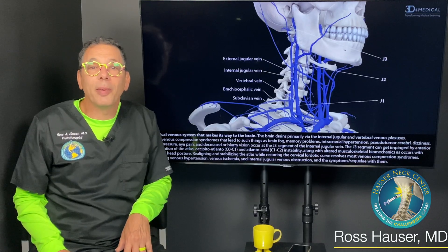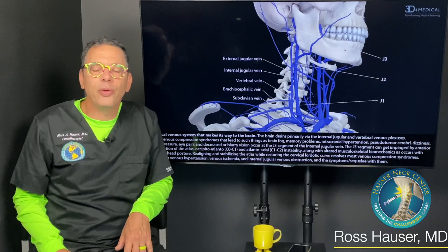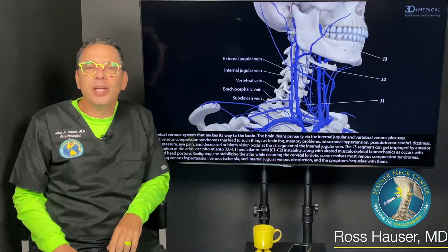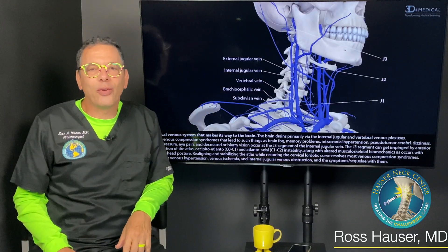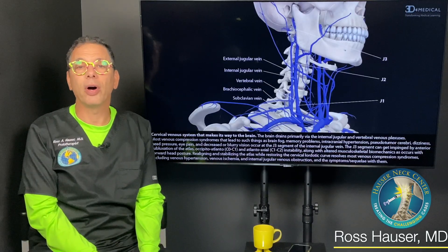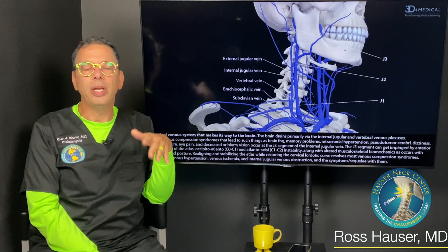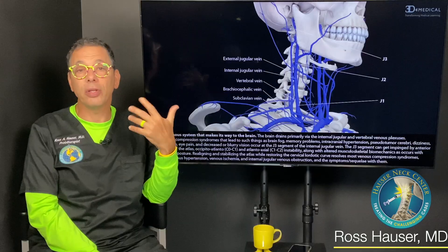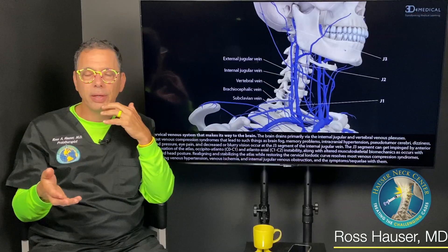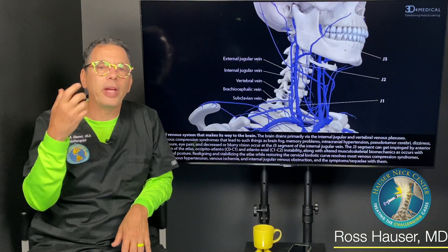Welcome, my name is Dr. Ross Hauser, coming to you live from Fort Myers, Florida here at Caring Medical. Most of you watching a video on intracranial hypertension and internal jugular vein compression are probably doing it because nobody's figured out the cause of your problem. To discover something, you need to know what you're looking for — if somebody doesn't look for a drainage problem of the brain, you're not going to find it.